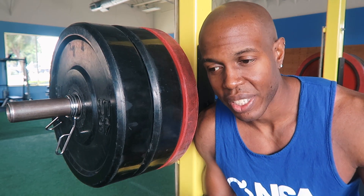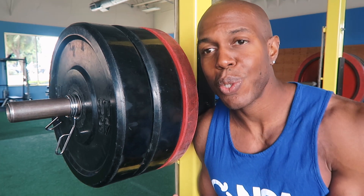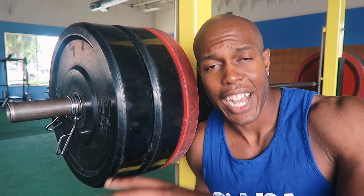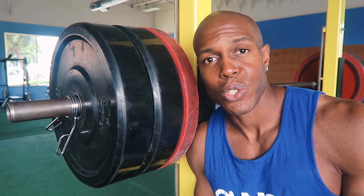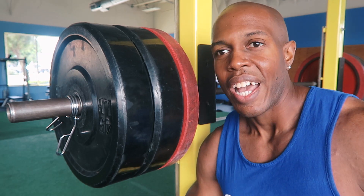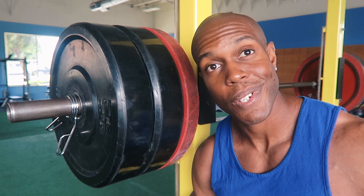I know some of you will ask about those complicated formulas you can find online. Honestly, there's really no perfectly accurate way to figure out how many calories you need to burn fat. The best approach is to just pick a starting number, monitor your progress after a few weeks, and see if it's working. If it is, stick to it; if it's not, adjust. It's pretty simple.